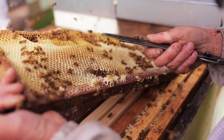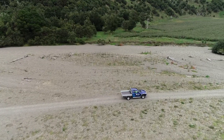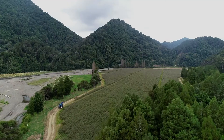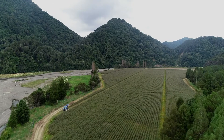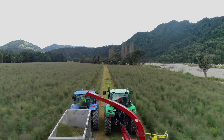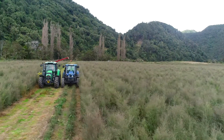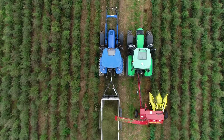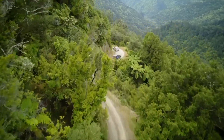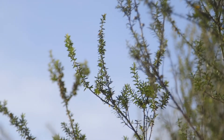Bees and trees are two elements that are required for humanity to actually survive — without the bees and trees, we can't breathe and we can't pollinate our food. Since our journey began, we've planted nearly nine million trees. This is really exciting because these trees have been planted in areas that are not able to be used for other crops, which is extremely good for the environment.